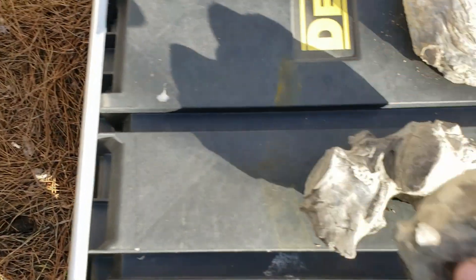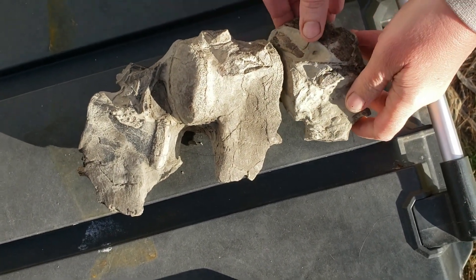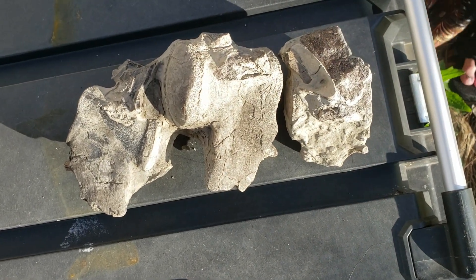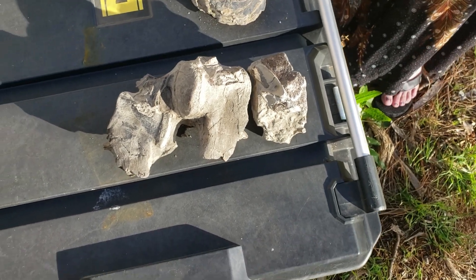Here is the next vertebrae, which I found the last time I was at that spot with the family from Louisiana. So that is three vertebrae from the same animal. How cool is that? That's one of the neatest fossil finds in a while.